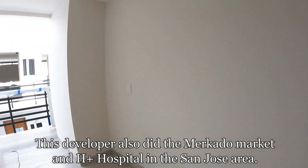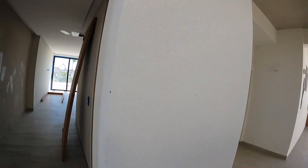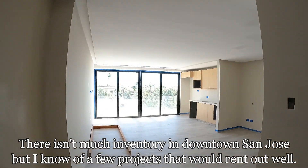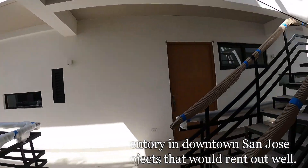They'll rent perfectly and they're spacious, well done. This developer has done quality work — they've done the H Plus Hospital and the Corral City Center. Now let's go up on the roof to show you another unit here. You're getting pretty much the same quality — a combination of one and two bedrooms — and then up on the rooftop.